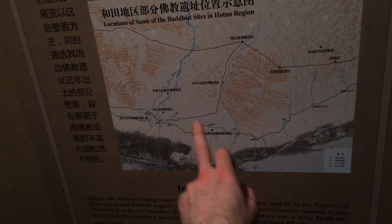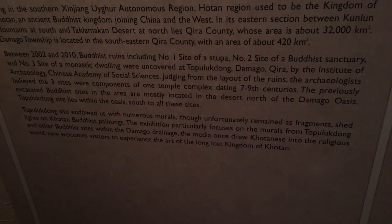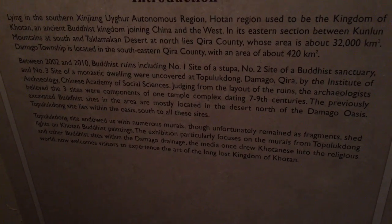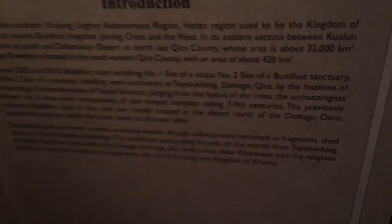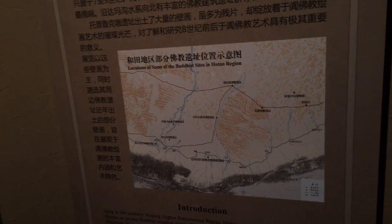The river system is the 32,000 square kilometer Damago River. It's all part of the Tarim Basin that the Taklamakan Desert sits in.